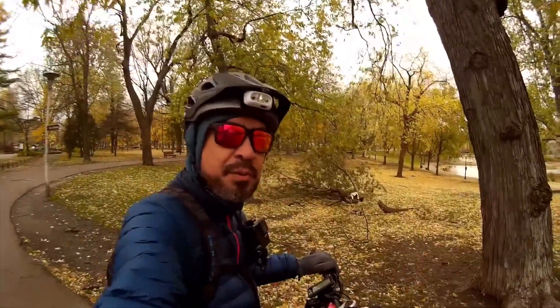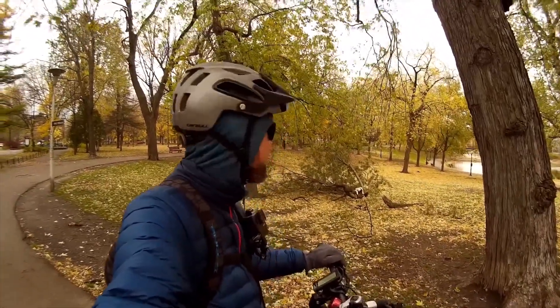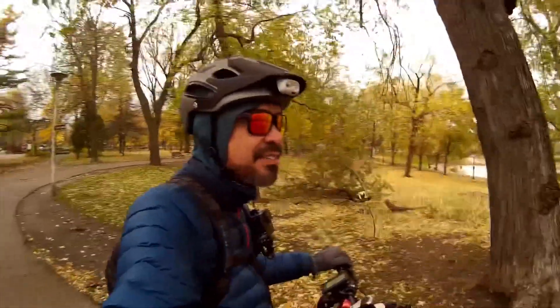We're at Park La Fontaine now and there's a lot of big old trees here. You can see already there's quite a few branches on the ground. We'll circle around and see what it looks like.